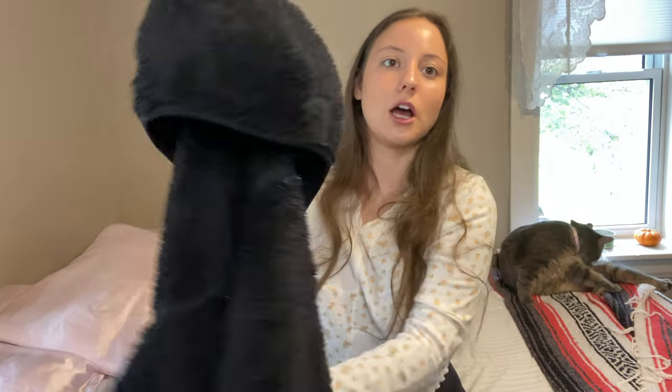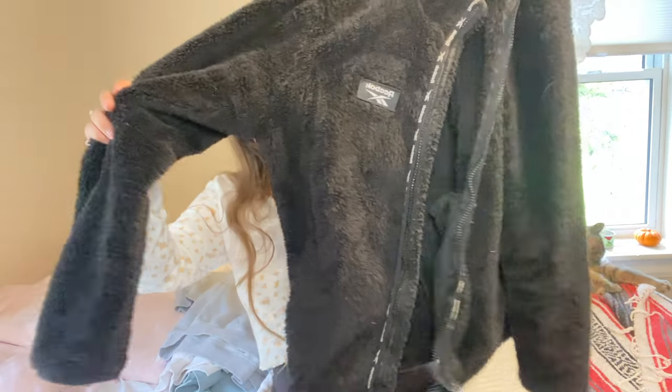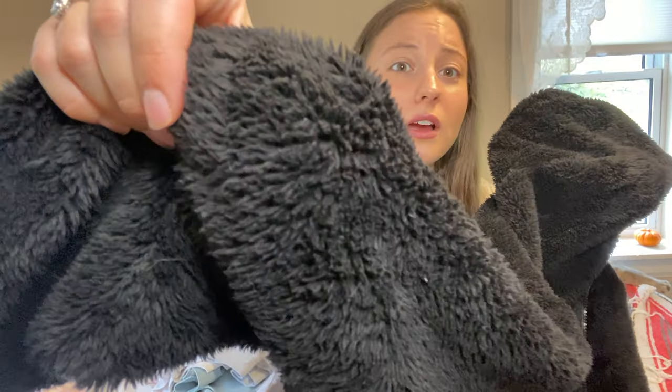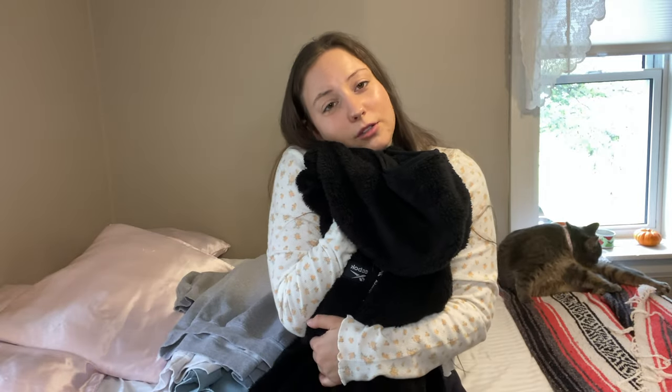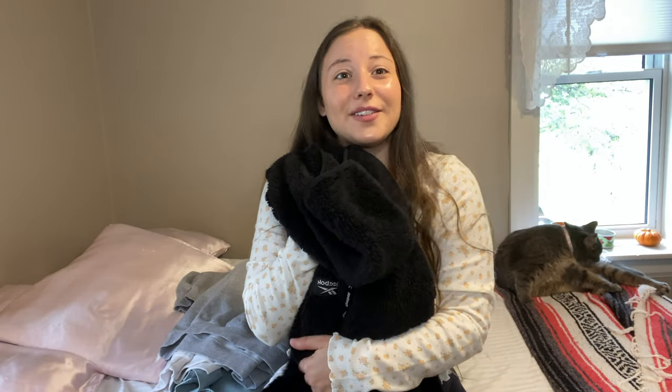And then the last thing I wanted to show that my cat was laying on — I didn't try this on in the try-on haul just because it's like a coat. It's this black coat and it's like fluffy. It's so soft. I love it. I wear this all the time in the fall and in the winter. It's super comfortable. I love it. Anyway, so that's it for this haul. I hope you guys liked it and I hope you have a great day. Bye guys!